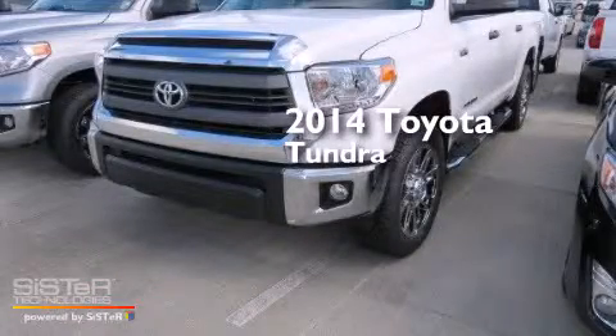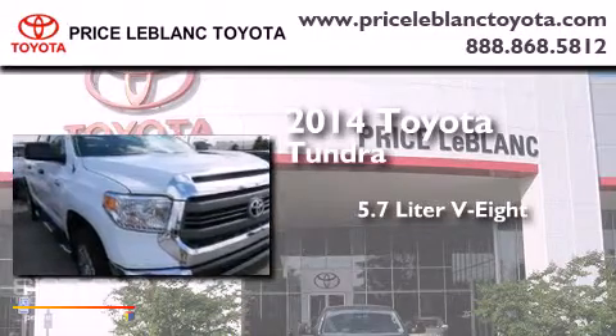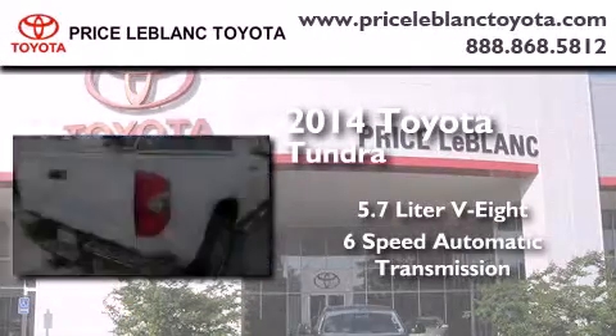This is a brand new 2014 Toyota Tundra. It features a 5.7-liter 8-cylinder engine and a 6-speed automatic transmission.